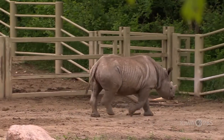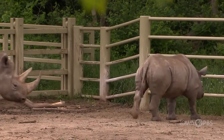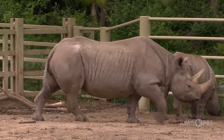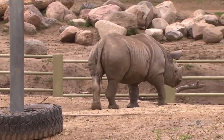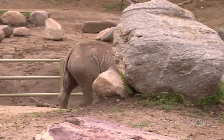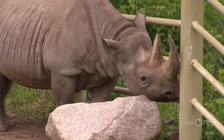Other cool things about them — look at their size. Ayana is about 2,500 pounds, which is the size of a car. And her baby, right now at one year old, is just under a thousand pounds. At birth, she weighed a hundred pounds, which is the size of an elementary student.